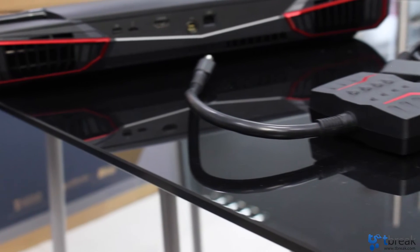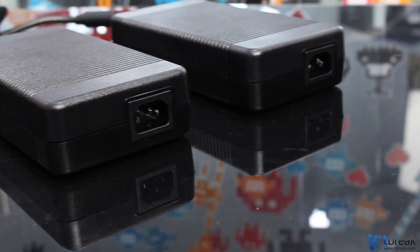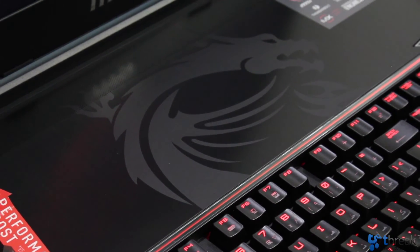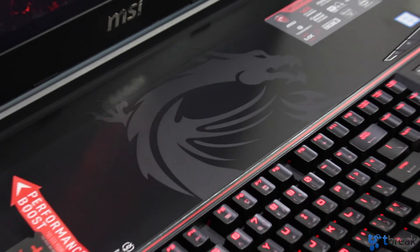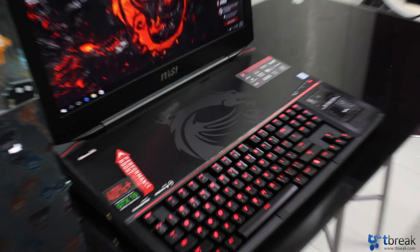So exactly how much power does that require? Apparently more than what one power supply can provide, which is why you see two power supplies packaged with the system. Such a high-end configuration also requires amazing cooling, and MSI has 3 fans with 15 heat pipes inside the GT83VR.